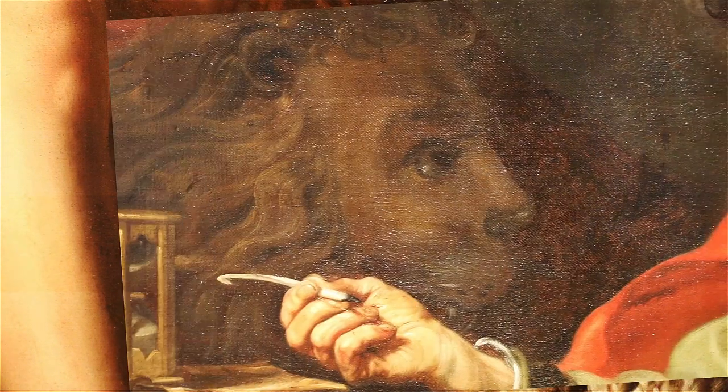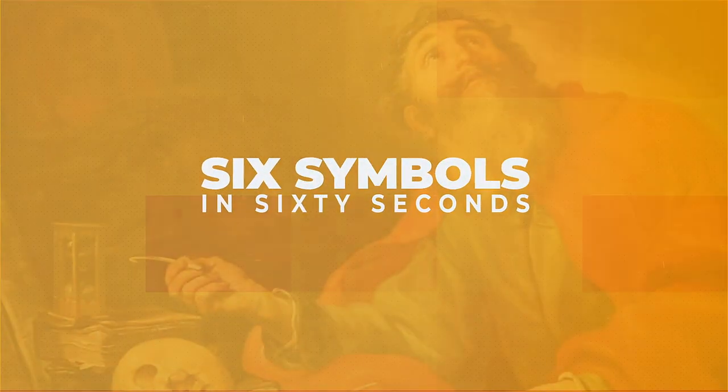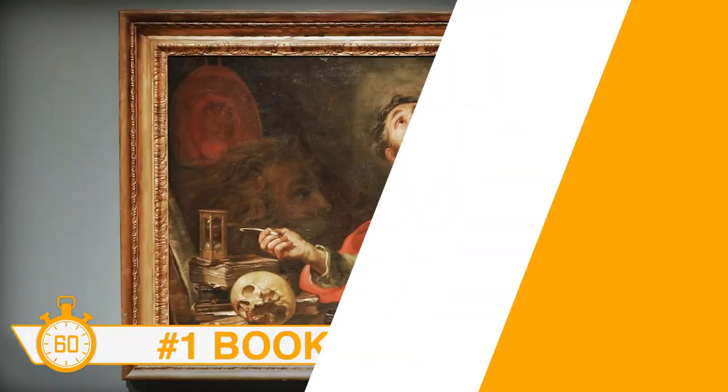Hi, I'm Amy Van Dyke and this is 6 Symbols in 60 Seconds. Welcome to Picture Books of the Past. In this exhibit, we talk about how to recognize characters, settings, and stories by using symbols in old master paintings. So let's get started.